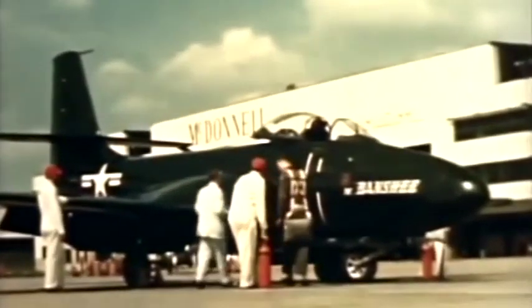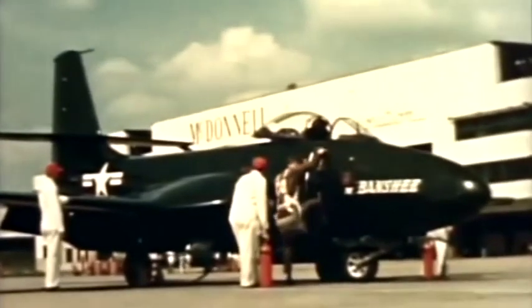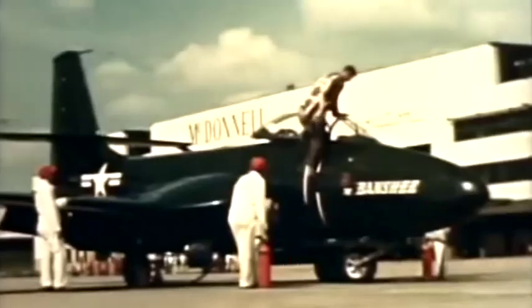With everything all set, a McDonnell test pilot engineer is on hand to take the plane up — an almost daily event for these veteran war flyers, who still get a thrill from the jackrabbit getaway and speed of the jet-powered Banshee.